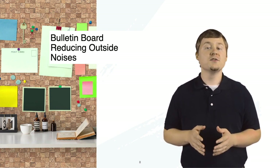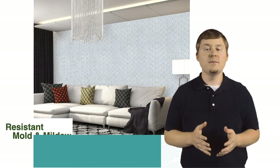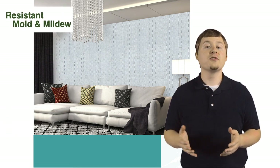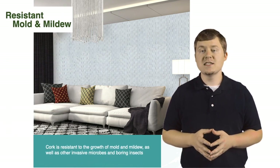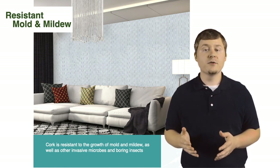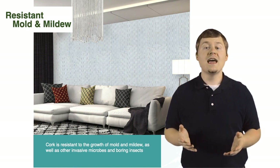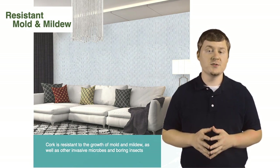The walling material you choose can influence your health a great deal as well. Cork tiles are highly beneficial for a cleaner, healthier space. Cork is resistant to the growth of mold and mildew, as well as other invasive microbes and boring insects. The air quality will be improved as no volatile organic compounds are produced.